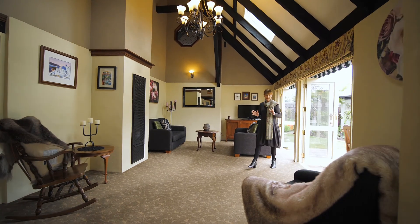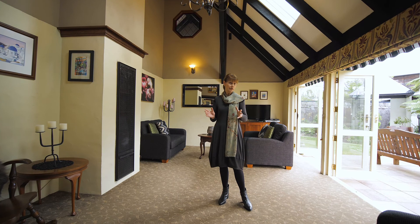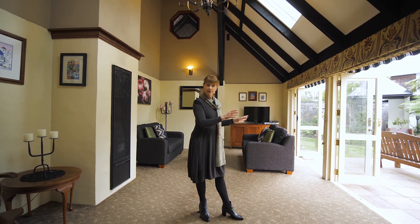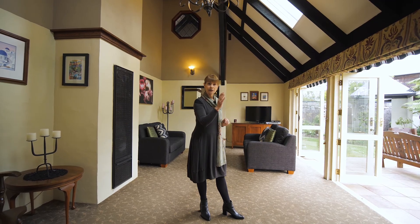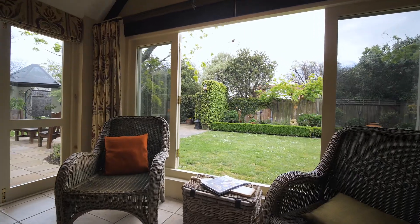Originally built in the 1970s, this house has been extensively renovated over the years. The living areas are just fantastic because all your living areas have got French doors that open out to the courtyard and the garden. Your dining area also has windows that fold back which take you straight out to the garden.